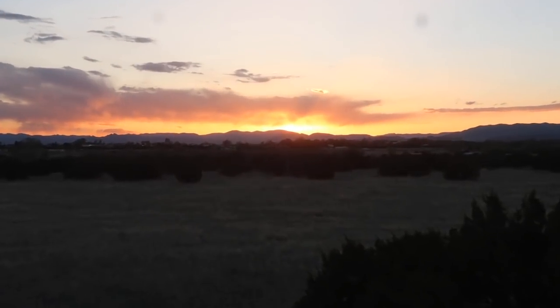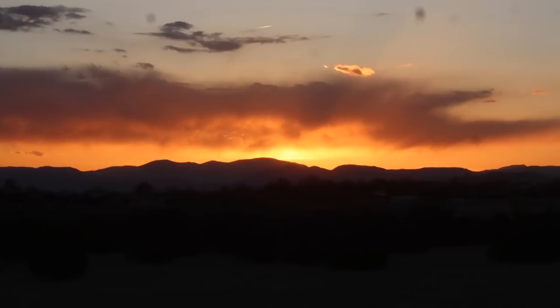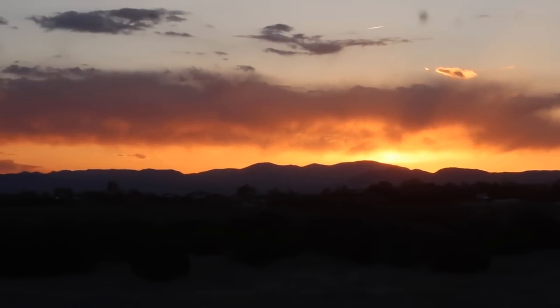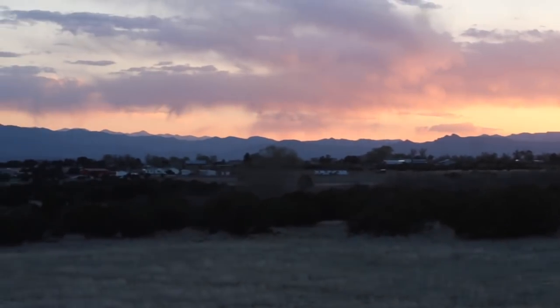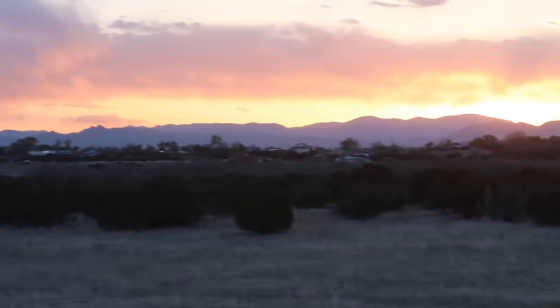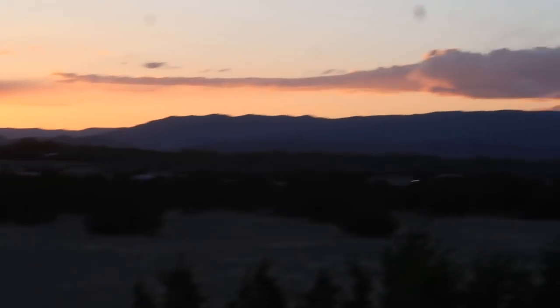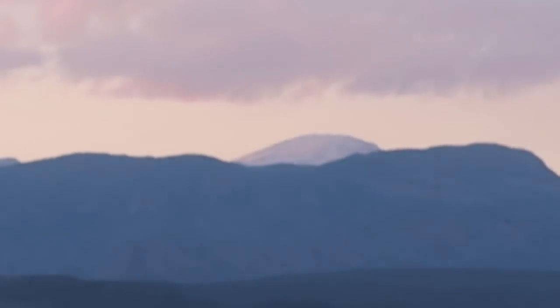That's one thing I missed about living in Colorado — sunsets with the mountains. You can't see it very well now, but Pike's Peak got snow the last three days when we got rain.